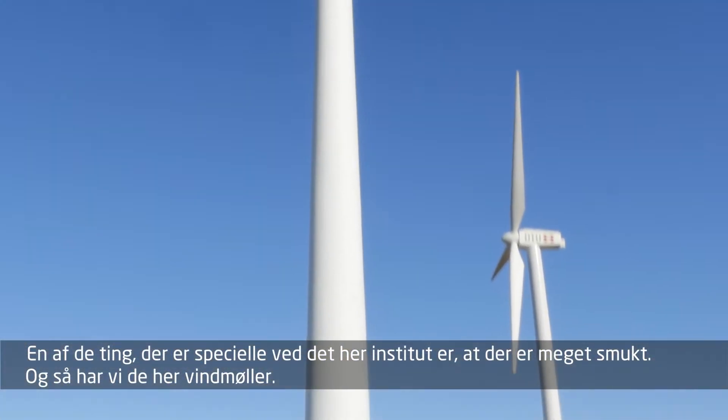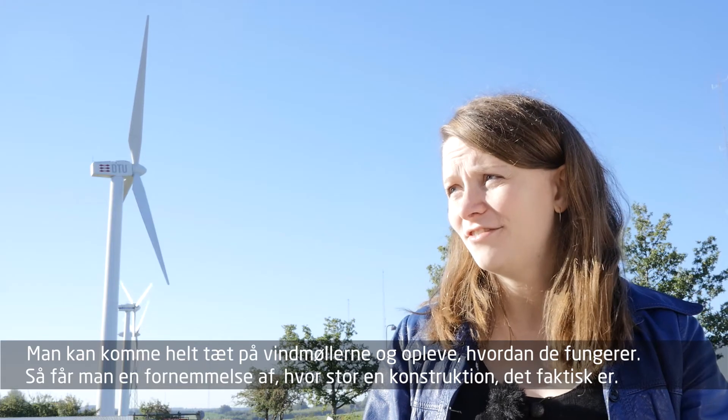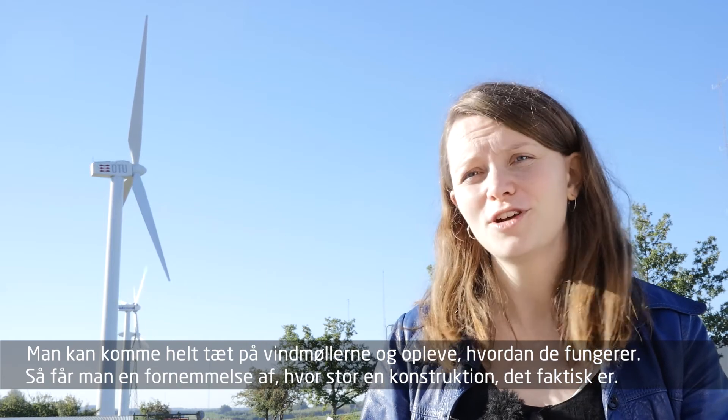What is special about this campus is that it is very beautiful, and then we have these wind turbines. We can come really close to this wind turbine and experience it — then you get a feel of how big of a structure this really is.